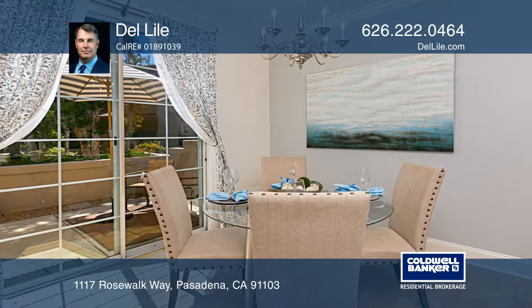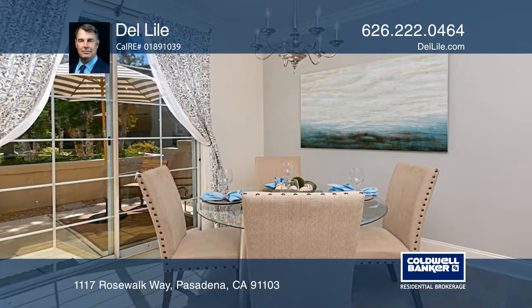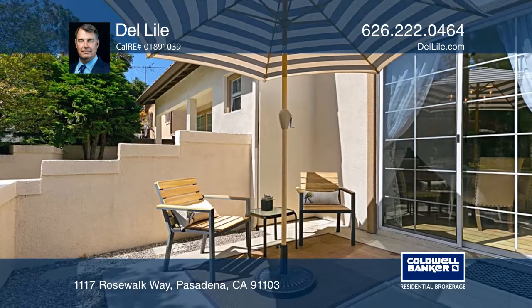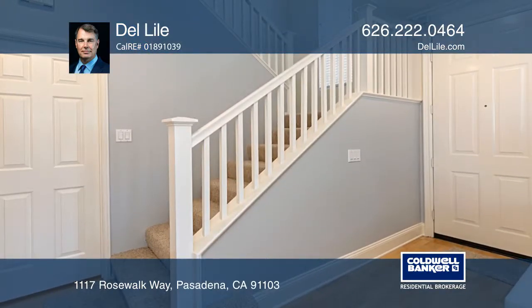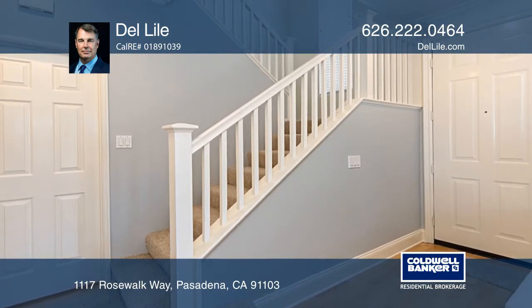The spacious kitchen has a breakfast bar and is open to the dining area, which leads to a lovely patio for al fresco dining. The living room boasts an entertainment cabinet with a Bose surround sound system and a warm fireplace.